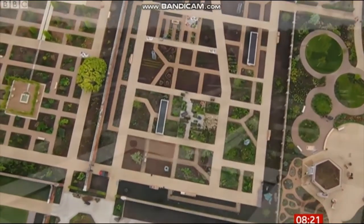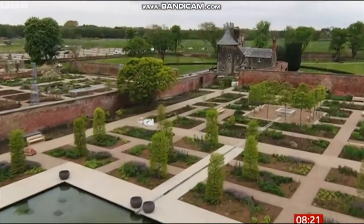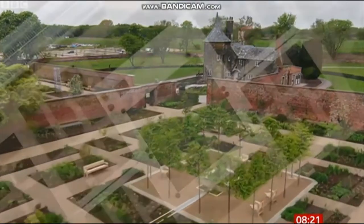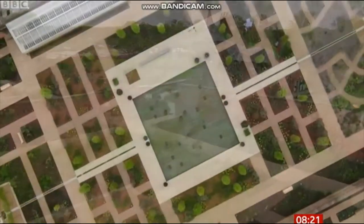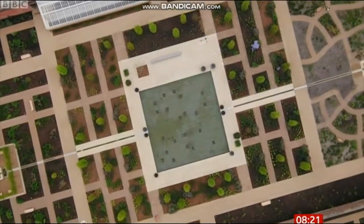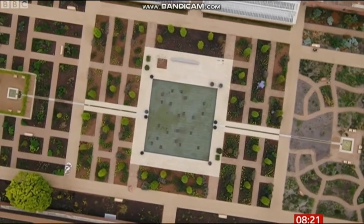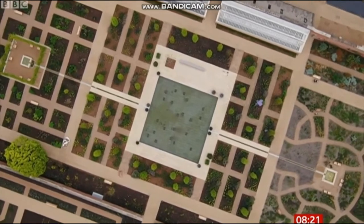This is what a quarter of a million new plants look like. That's what it's taken to create the Royal Horticultural Society's brand new garden, RHS Bridgewater, in Salford. Due to the pandemic, it's opening a year later than hoped, but in that time so much has changed.